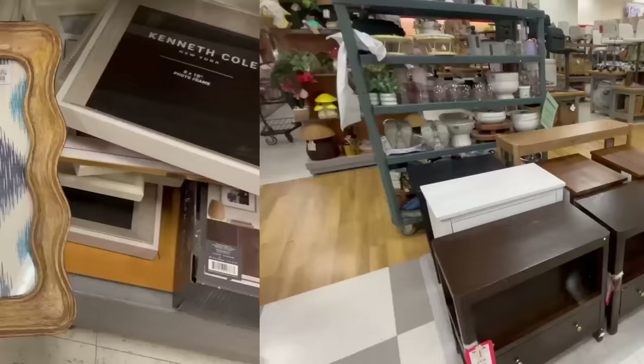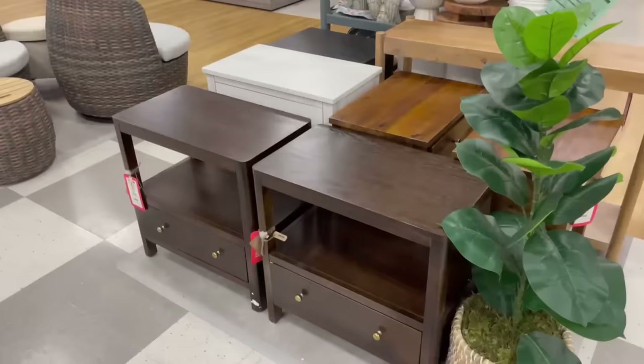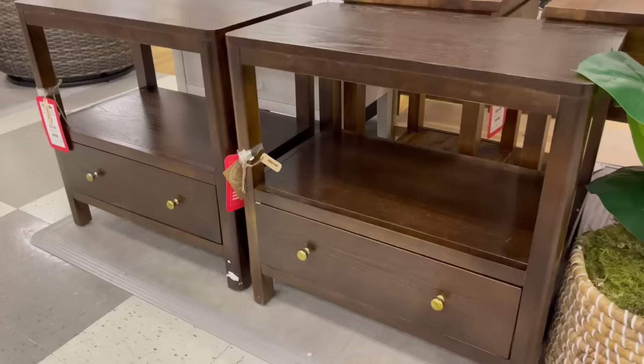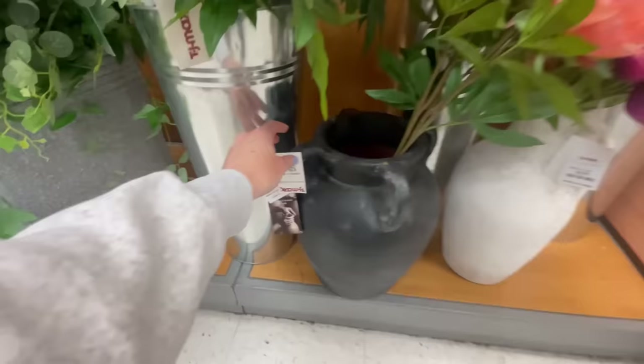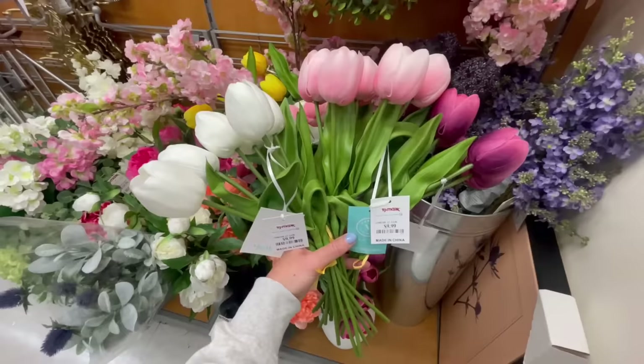I love this frame with its scallop detail and beautiful curved line — it would be fun to pop on a gallery wall or a shelf. Another thing I thought was so beautiful was this set of nightstands at only eighty dollars each. I love the storage underneath and the spot to practically style items with books and a vase. The brass knobs and dark wood tone are gorgeous, and one hundred and sixty for the set of two is such a steal.